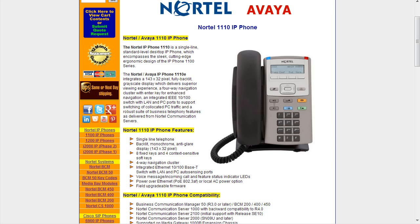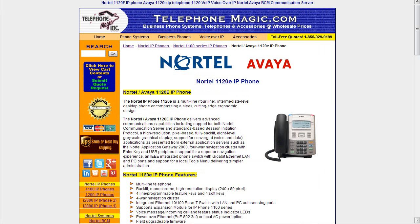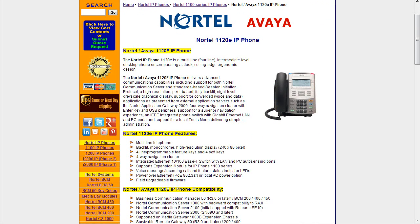Now we move to the 1120. The 1120 has a much bigger display — 240 by 80. It is a multi-line telephone with four line or programmable feature keys and four soft keys. The four keys are right here, two on either side of the display, and they can be programmed for whatever kind of feature, line appearance, or whatnot that you'd like. It also has a four-way NAV cluster and integrated Ethernet 10/100 Base-T switch with LAN and PC auto-sensing ports.